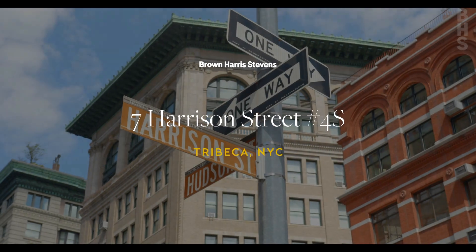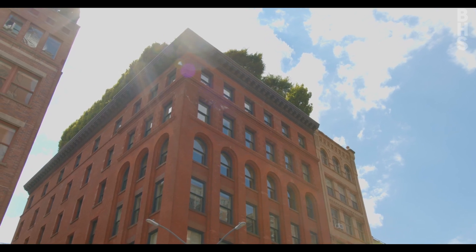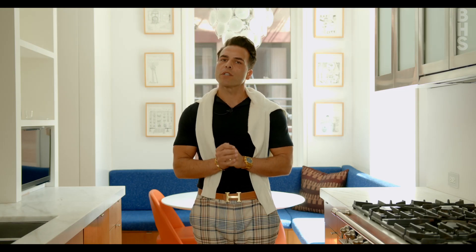The classic dilemma when buying in Tribeca: an authentic loft or newer construction, which tends to lack the character associated with New York's most sought-after neighborhood. Lucky for you, this home has both. My name is Matthew Mellinger with Brown Harris Stevens. Welcome to Residence 4S at 7 Harrison Street.